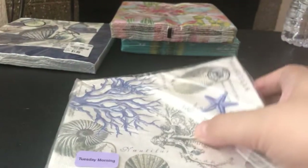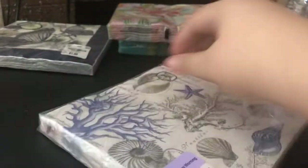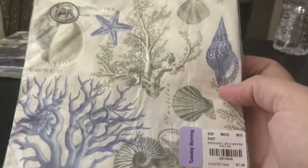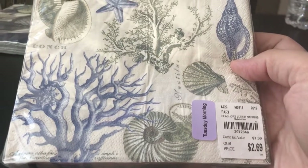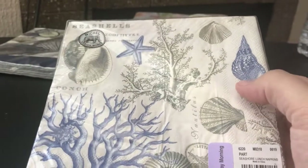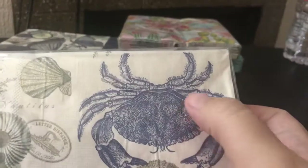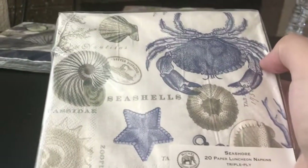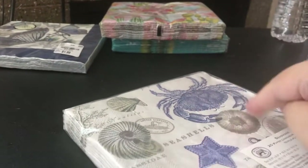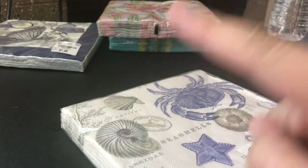And then I got these ones. I'm sure some of you have seen these — they were also on clearance, or 40% off. I really liked them because of the seashells, but I liked them the most because of this blue crab — so cute, very pretty. They had another one that was an orange design, but I think I have those so I didn't pick them up.